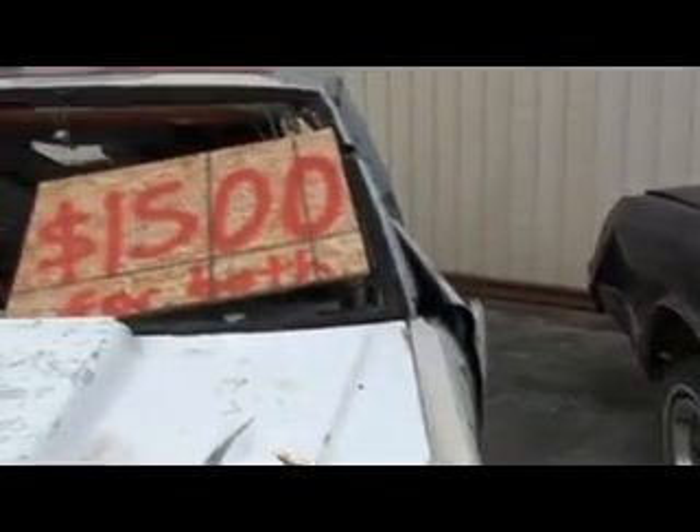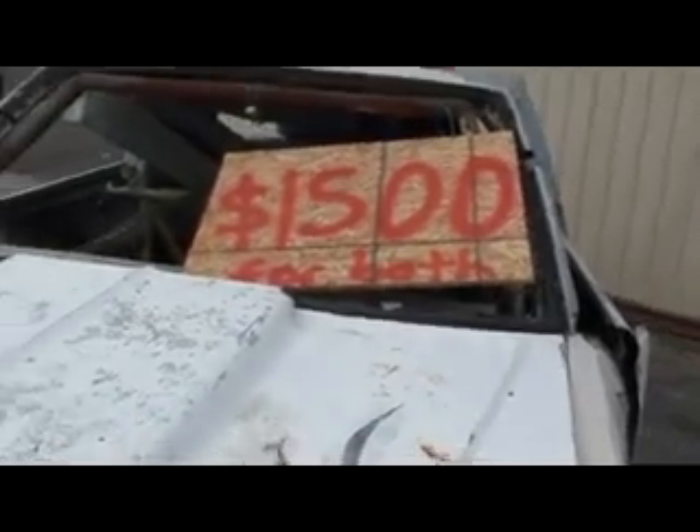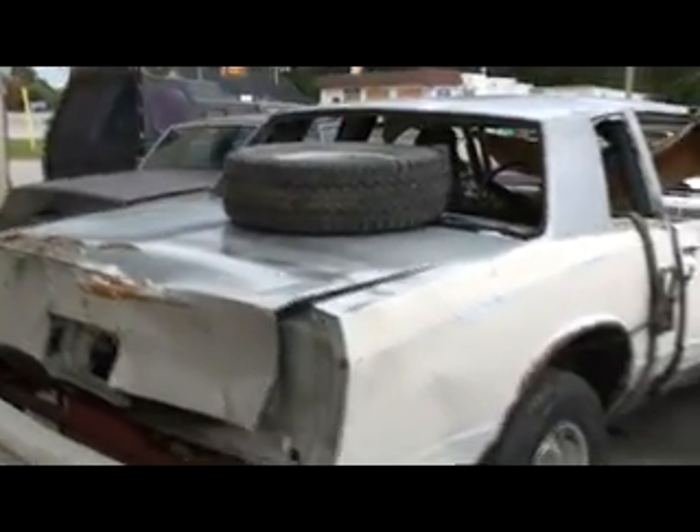I've got two parts 350s and I just want fifteen hundred dollars for them both. Leave a comment if you're interested. This is a nice hood too with the flames on it — you could sell that and put the other one on. I want to let this go, so leave a comment with your offer. Make a serious offer. It's located in Rodney.